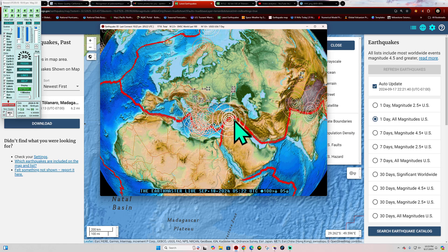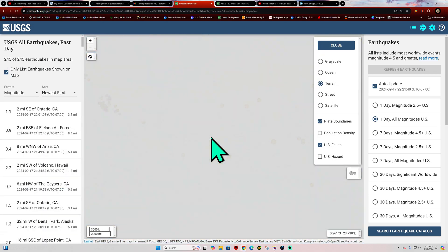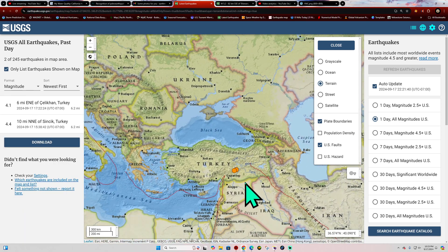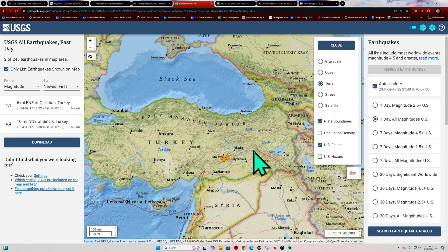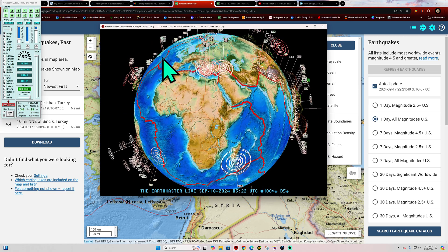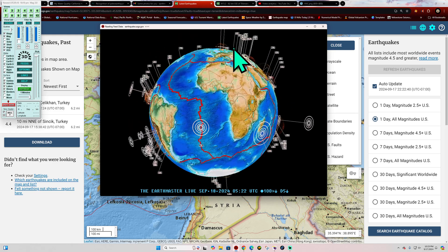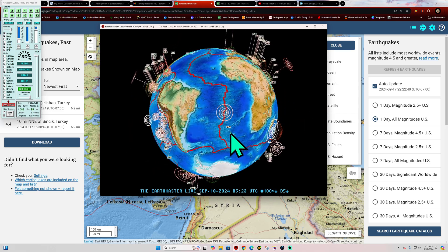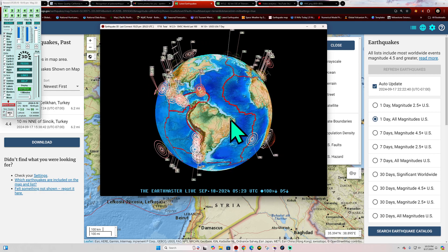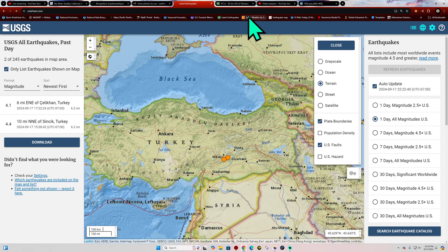Up across Turkey, getting some earthquake activity where we've seen those 7-pointers last year — a couple of 4s showing up now. Some slight adjustment going on across this area of the globe today. Iceland, not a whole lot going on, but north of there along the plate boundary some threes stirring up. The Atlantic Ocean showing a 4.9 in the Mid-Atlantic Ridge area. We'll keep an eye on things and see how it plays out.